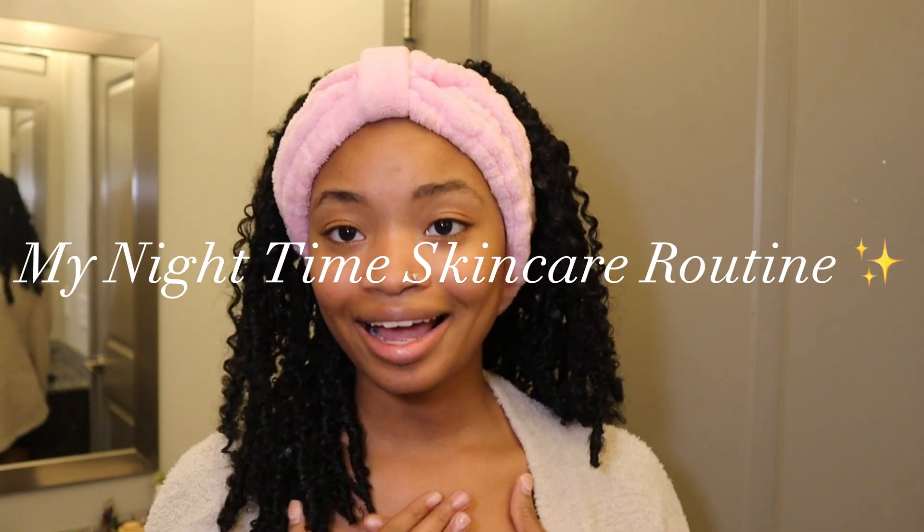Hey girlies, welcome back to my channel! If you girls are new, welcome; if you're not, welcome back. From today's title, your girl is giving the girls my nighttime skincare routine — I'm so excited. I know I was telling y'all in previous videos that I was gonna give it to y'all, so now here we are.